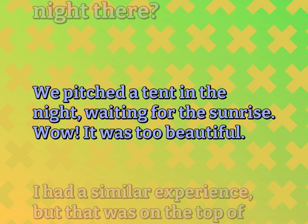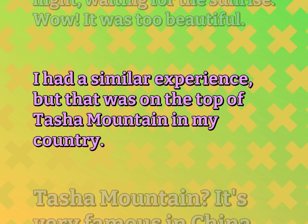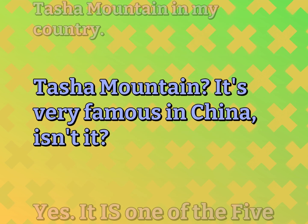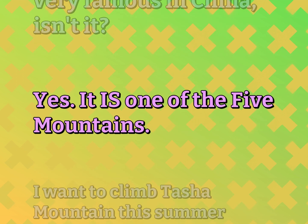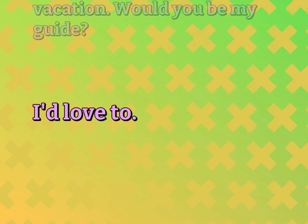It was too beautiful. I had a similar experience, but that was on the top of Tasha Mountain in my country. Tasha Mountain? It's very famous in China, isn't it? Yes, it is one of the five mountains. I want to climb Tasha Mountain this summer vacation. Would you be my guide? I'd love to.